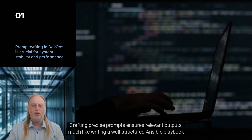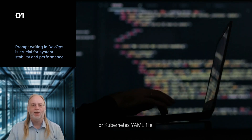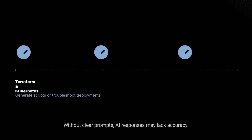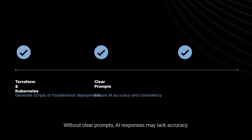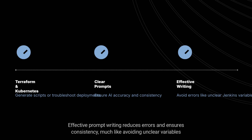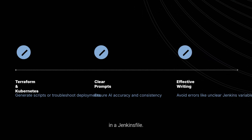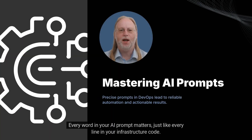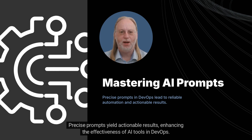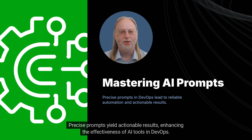Much like writing a well-structured Ansible playbook or Kubernetes YAML file, imagine generating a Terraform script or troubleshooting a Kubernetes deployment without clear prompts — AI responses may lack accuracy. Effective prompt writing reduces errors and ensures consistency, much like avoiding unclear variables in a Jenkinsfile. Every word in your AI prompt matters, just like every line in your infrastructure code. Precise prompts yield actionable results.